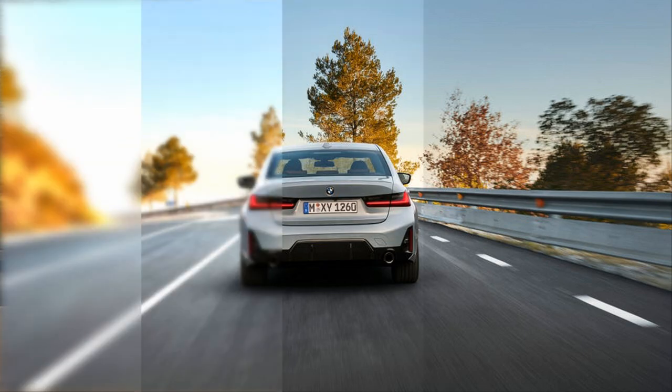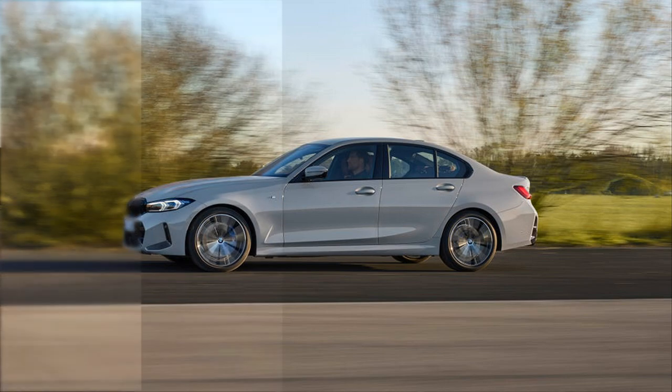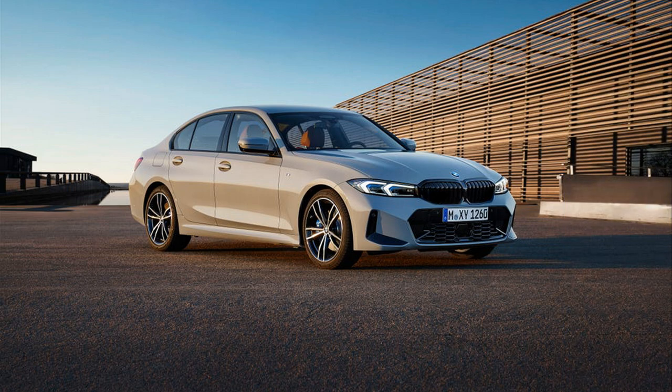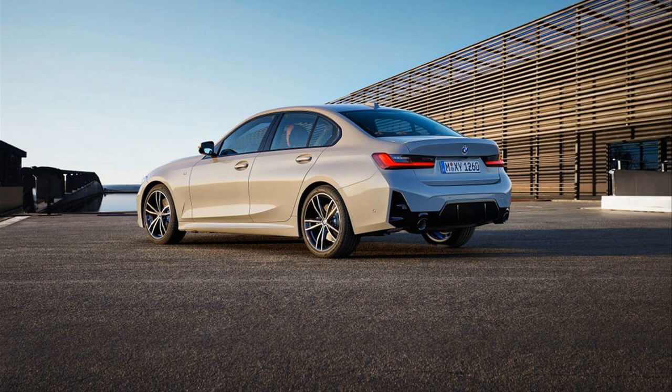BMW notes that these images show the European model, but we expect the US market vehicle to look the same. The M Sport package also adds interior trim, an M leather steering wheel, variable sport steering, unique 19-inch wheels, and on the 330i, M Sport suspension, which can be swapped for adaptive M suspension with electronic damping. The latter is also a standalone option on the 330i and 330e and part of the dynamic handling package.